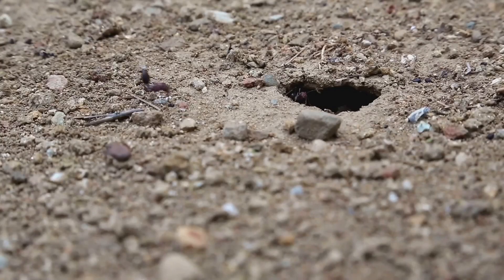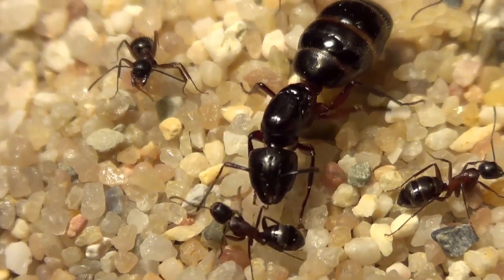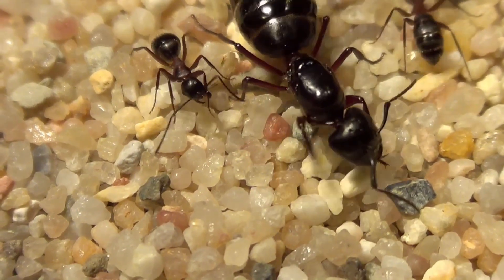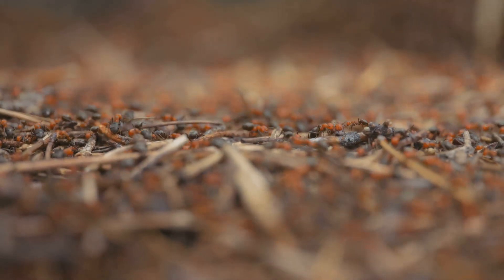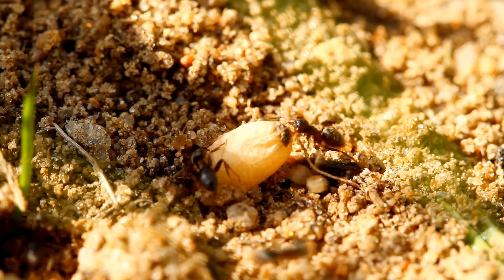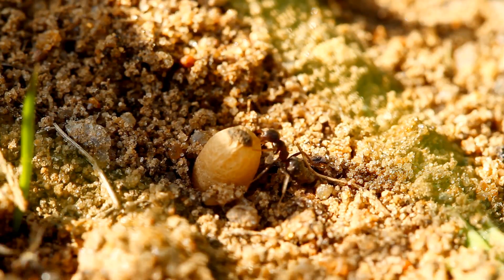That's where soldier ants come in. Soldier ants are easy to spot because they're usually bigger and have large, powerful jaws. Their main job is to guard the nest and protect it from threats like hungry predators or rival ant colonies. If danger approaches, soldier ants rush to the entrance, ready to defend their home with bravery and strength, forming a living shield to keep the rest of the colony safe. And at the very center of the colony, hidden deep within the nest, is the queen ant. She is responsible for laying eggs, which grow into the next generation of ants, ensuring the colony continues to grow and thrive.